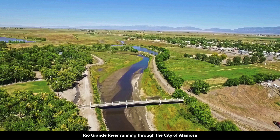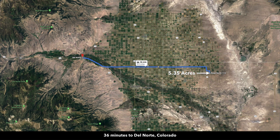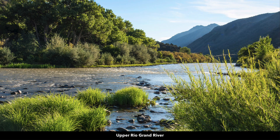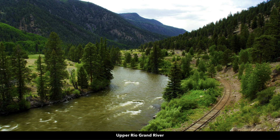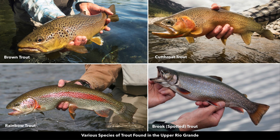The Rio Grande River flows through Alamosa. Just 30 miles west of the property you have the town of Del Norte and the gold medal waters of the upper Rio Grande River, which offers world-class fly fishing for brown, cutthroat, rainbow, and brook trout.